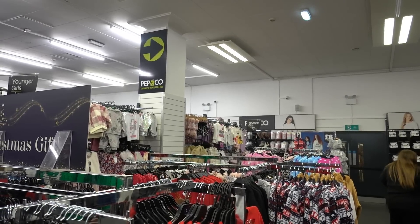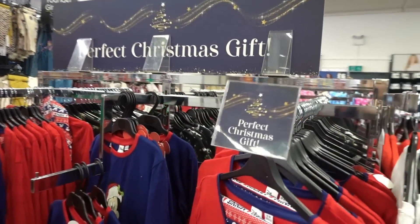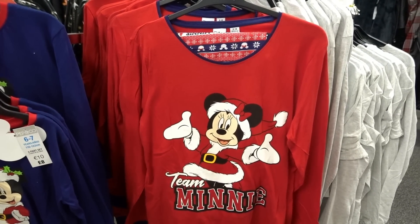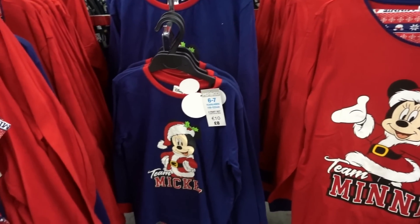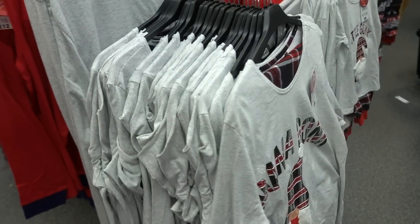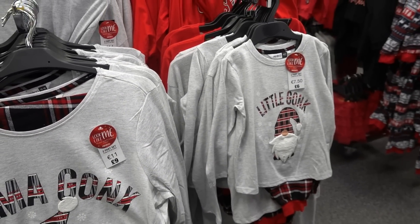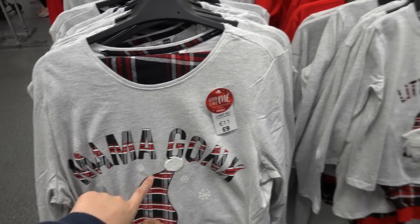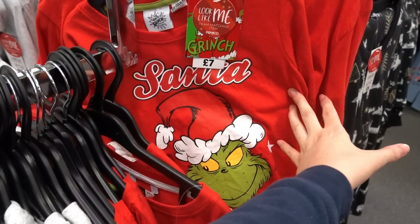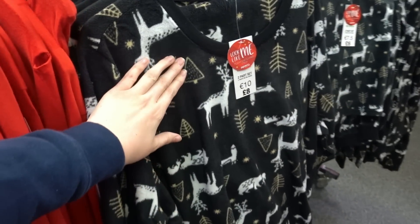I'm now in the Pep and Co section and they have expanded this since I've last been in store. Starting with the family Christmas matching pajamas - they have Disney ones, the adult ones are twelve pounds and the children's ones are eight pounds. Slightly more affordable is the Gonk range: Mama Gonk, Papa Gonk, and little Gonk - adult ones are nine pounds and children's six pounds. They also have the Grinch: seven pounds for children and twelve pounds for adults.